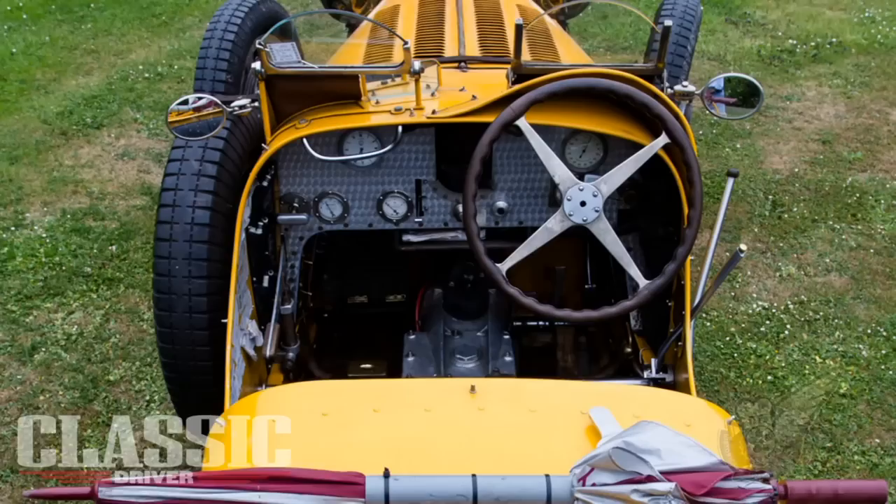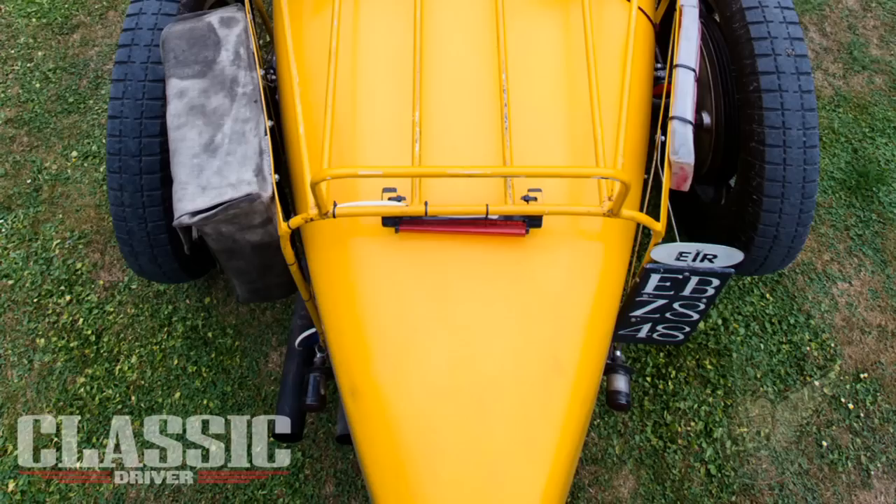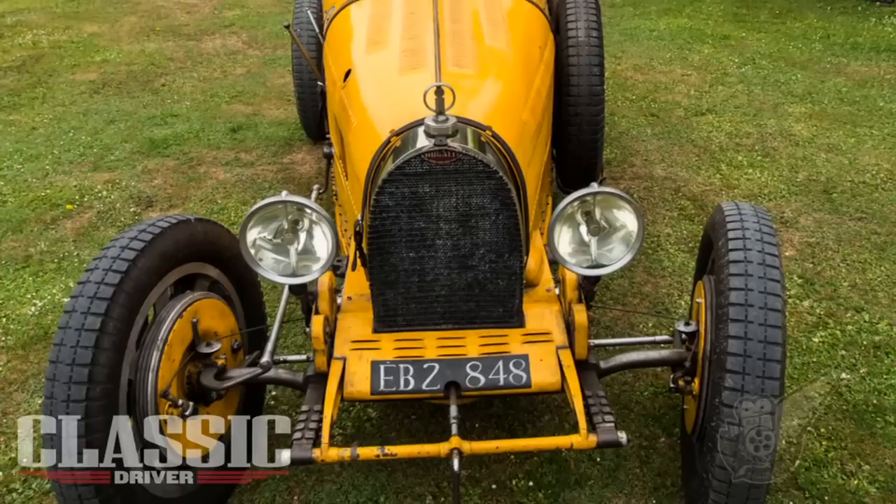The French Grand Prix was also won by a Type 35B in 1929, both driven by William Grover Williams — the British driver who raced under the pseudonym of Williams without anyone really knowing who he was. He was actually an SOE operative during the Second World War and lost his life to the Gestapo whilst he was working for the French Resistance.